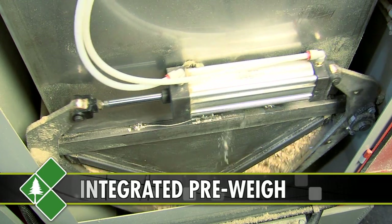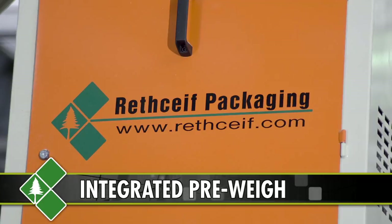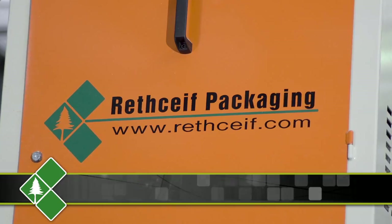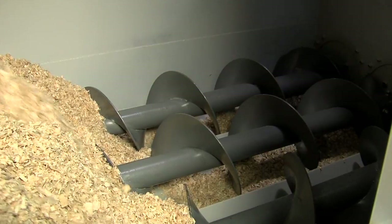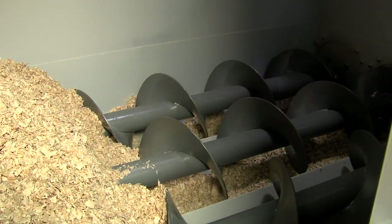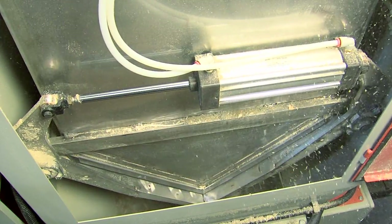By combining a pre-weigh system with a RefPak Bagger, customers are able to achieve outstanding bag weight consistency and eliminate off-weight bags, and are able to ship a more consistent product. The system maintains maximum throughput and a controlled feed to the bagger.